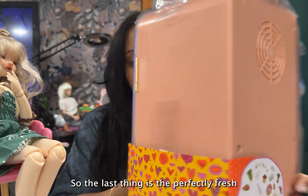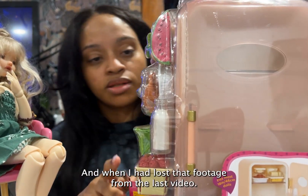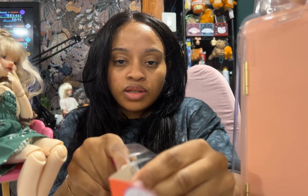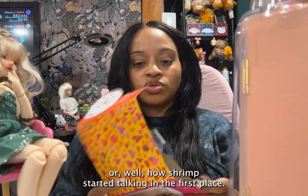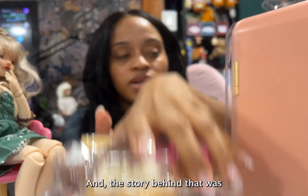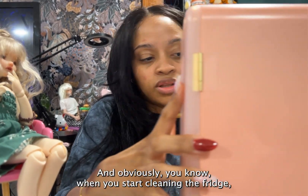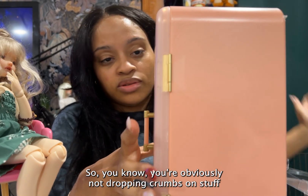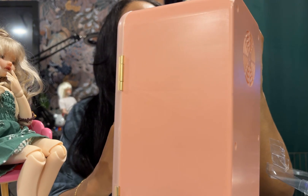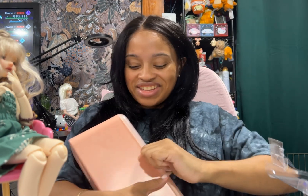The last thing is the Perfectly Fresh fridge. When I lost the footage from the last video, one of the things I had mentioned was the story of how Shrimp started talking in the first place — because Shrimp is a talking dog. The story behind that was: Dandy was doing her chores and had to clean the fridge. When she was throwing stuff out of the fridge, Shrimp ate something really nasty off the floor and all of a sudden started gagging and coughing, and then she said 'you just tried to kill me' — and that's how she started talking.